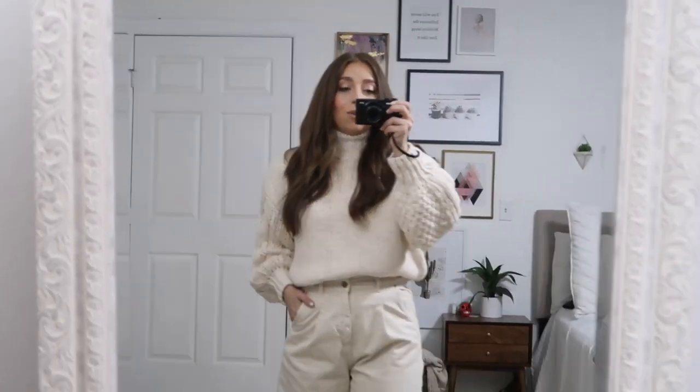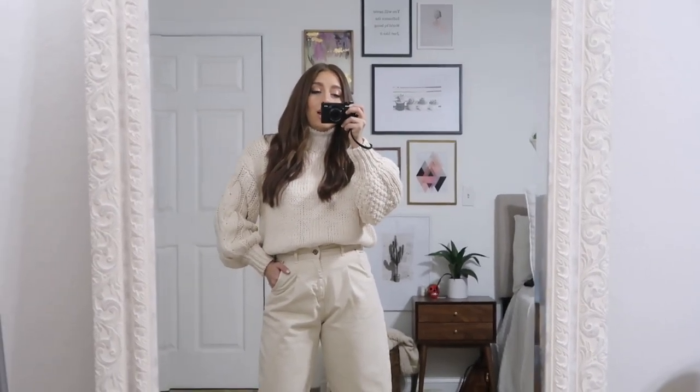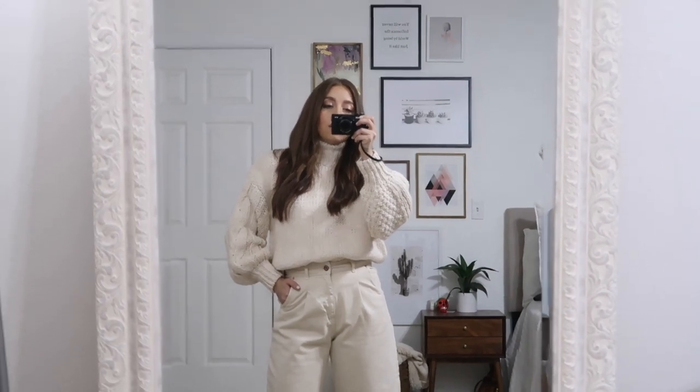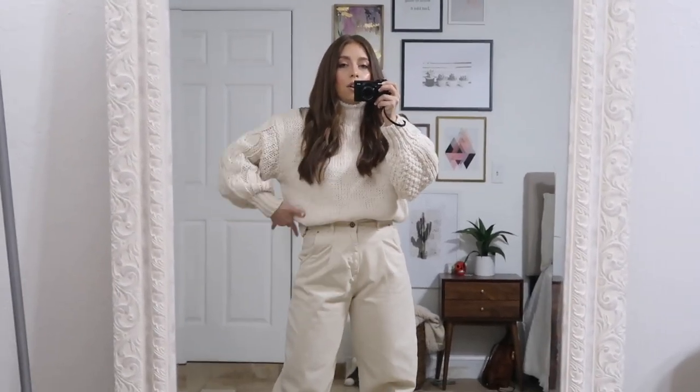Today's January 7th, something like that — 8th. So yeah, it's super cold for once in Florida and I am loving it. So I'm wearing a monochrome outfit — a chunky cable knit sweater from Forever 21.